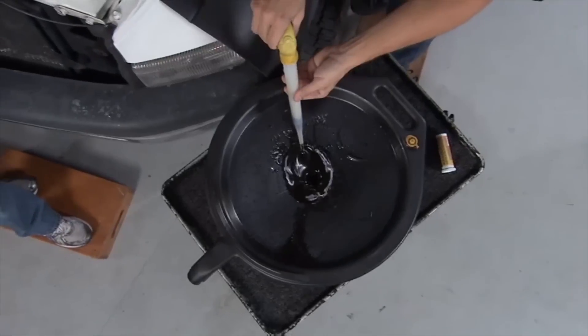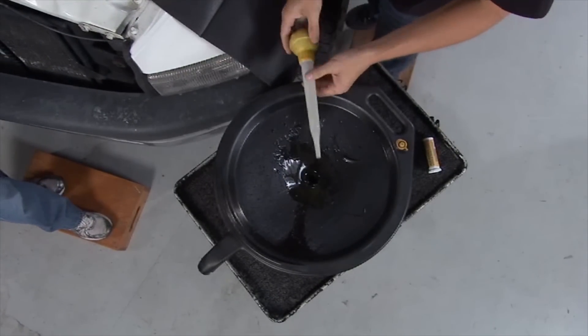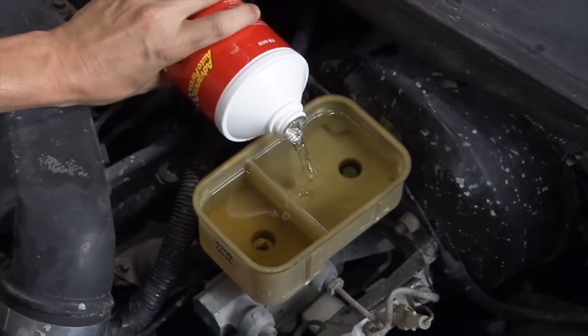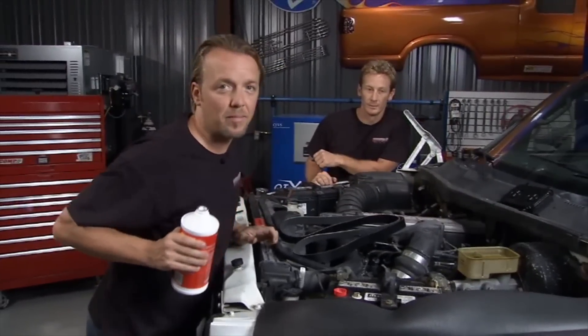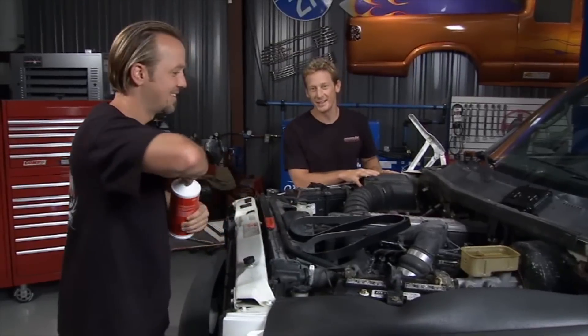Make sure you clean out that turkey baster, or go drop a buck or two for a new one — the dollar store might be a better idea. All right, so we've got the braking system taken care of. Everything is flushed out, brakes are bled, topped off — now we're ready to move on to step number two.